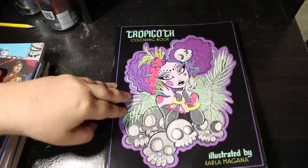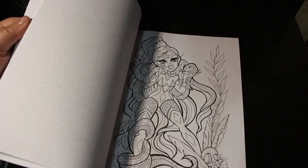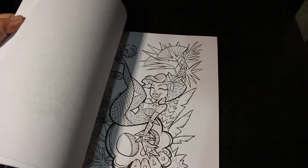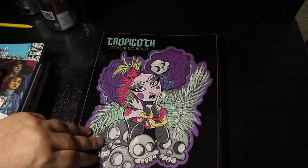Then we have a Troppi Goth Coloring Book by Carla Magagna. I haven't colored in it but I love it — it's a beautiful book. I'm going to pull this one out and do one this month because it is Halloween and they are Troppi Goths. So we'll put that one with the Halloween books.